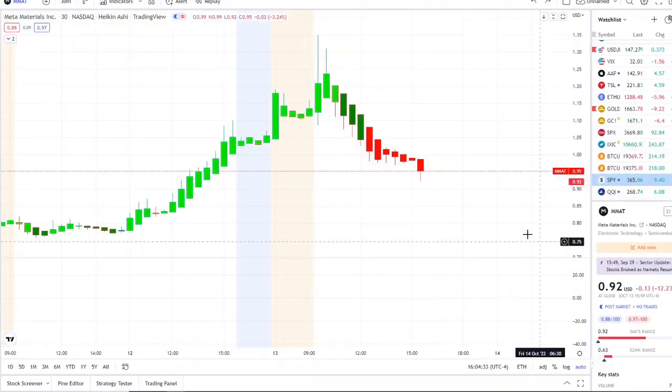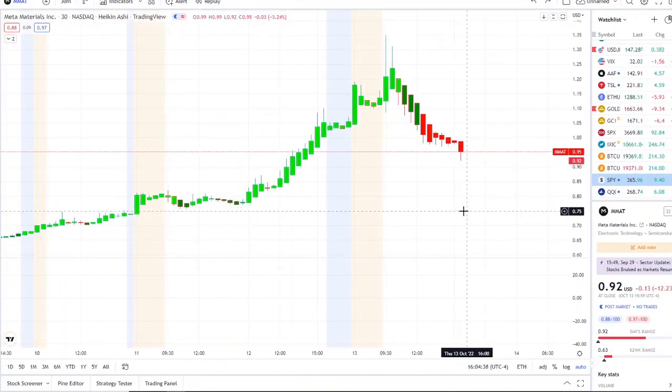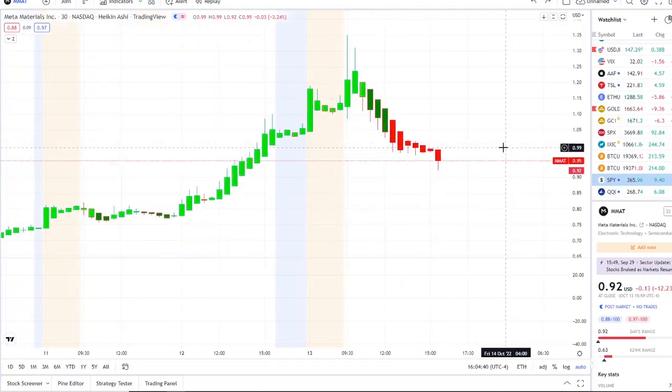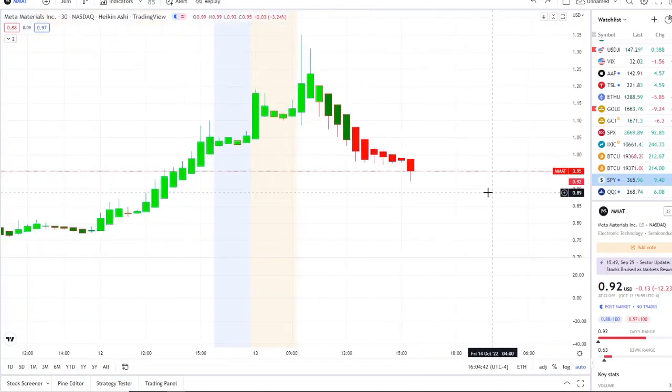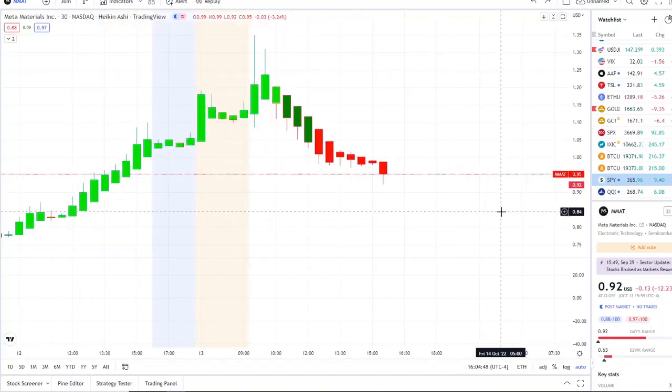So here we are with MMAT — Meta Materials Inc. MMAT stock is pulling downwards, fighting between 90 cents and a dollar, and we're going to cover some key levels here — what the inflows versus outflows and bull and bear indicators are showing. But before we do, I want to share with you the home run opportunities that were mentioned this morning over at the Discord.